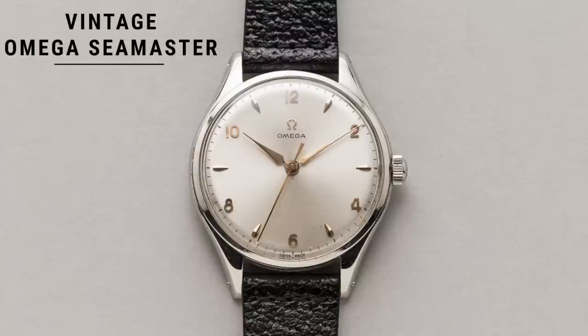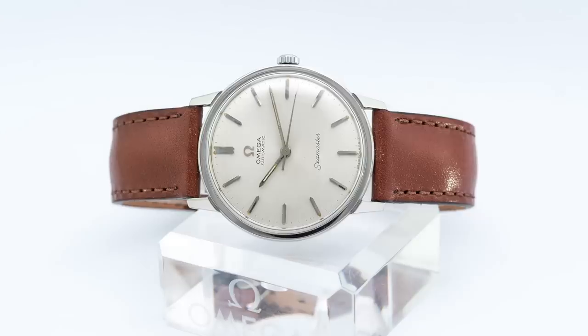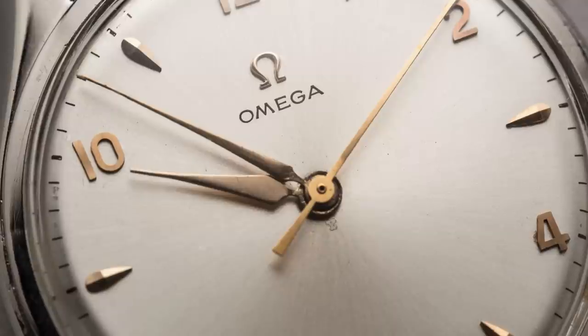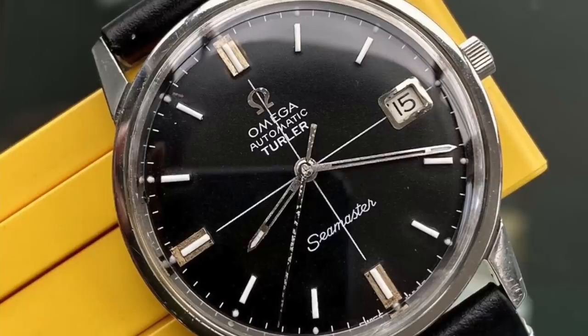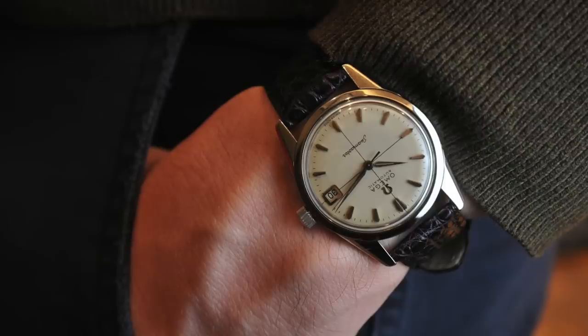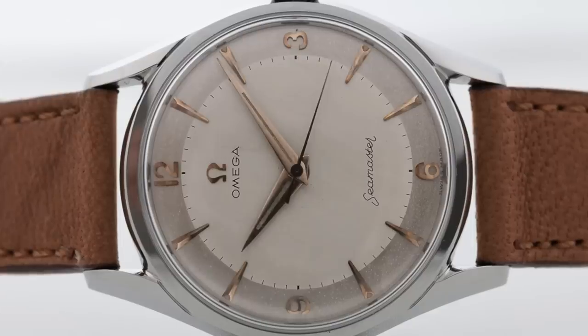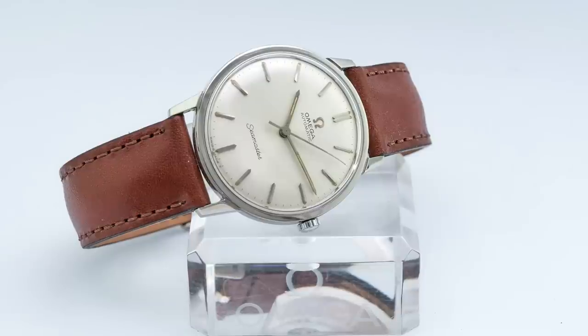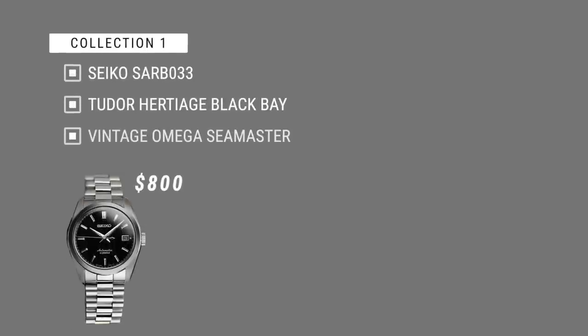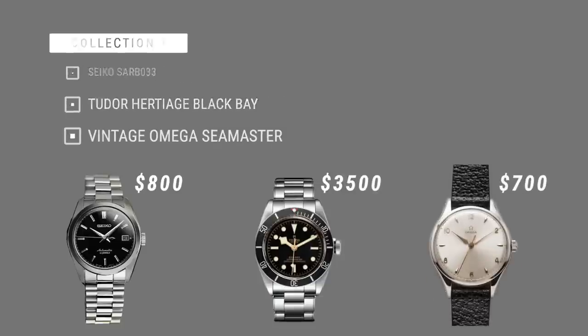For our dress watch in this collection, I decided to go vintage and chose a vintage Omega Seamaster, which comes in at around $700, though they can definitely be found for less. I like this one as a dress watch because of its elegance, simplicity, and size. In the realm of vintage Seamasters, you're looking at about a 35mm or 36mm case. I love a smaller case size for a dressier watch — it gives it a real sense of old-school understatement and elegance, and I think a vintage piece is a perfect match for dressed-up or even formal looks. Rounding up, our first collection is: the Seiko SARB033 at $800, the Tudor Heritage Black Bay at $3,500, and a vintage Omega Seamaster at $700.